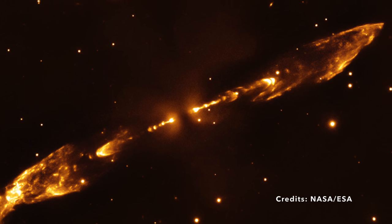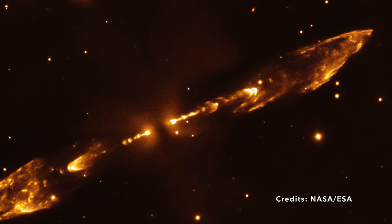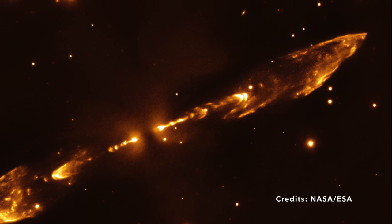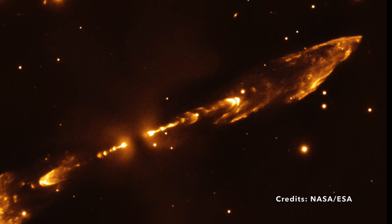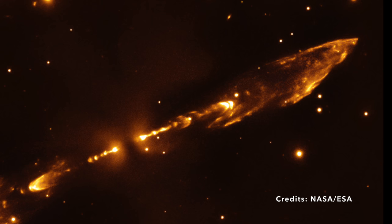So what exactly is Herbig-Haro 212? It's not a star nor a planet, but an exhilarating interstellar spectacle. It consists of two powerful jets of material shooting out from a forming star, almost like a cosmic fountain.